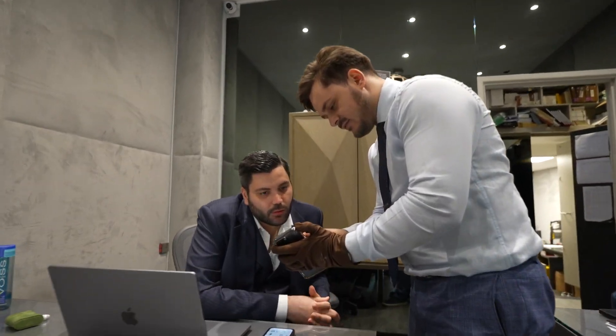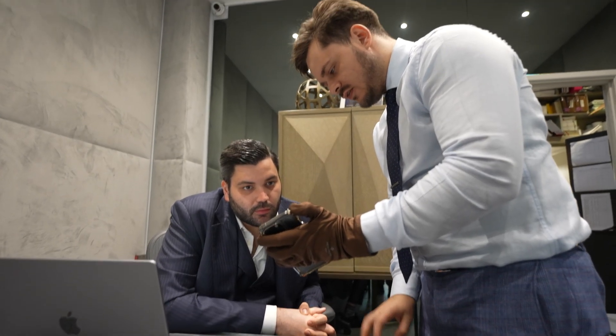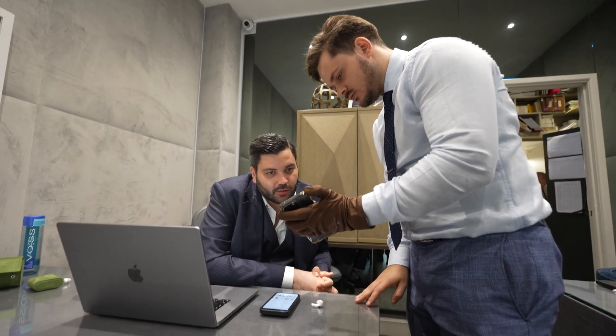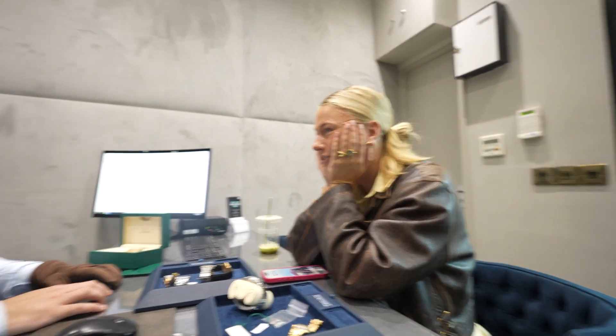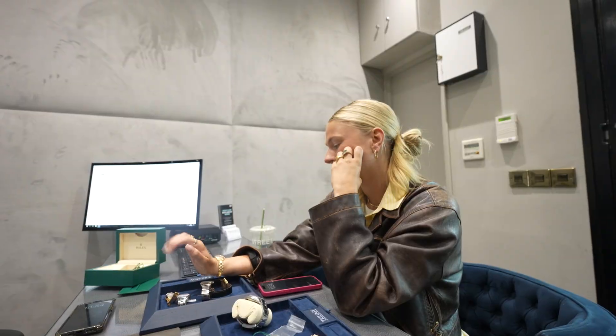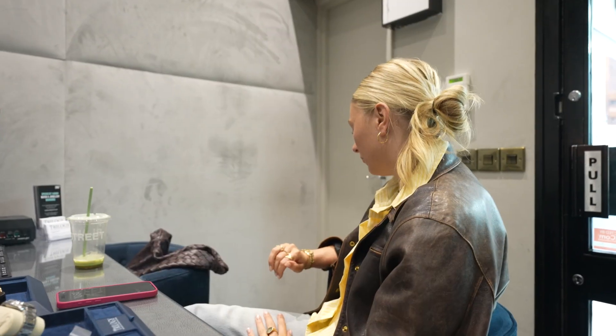The customer was looking at slightly below five thousand or five thousand as a part exchange, but the asking price is six thousand on top. After checking, the best price offered is five and a half thousand for a deal today. The customer pushes for five thousand flat but is told that's too low — the watch has factory diamonds on the dial and original papers. A counter of five thousand two hundred and fifty is proposed to meet in the middle.